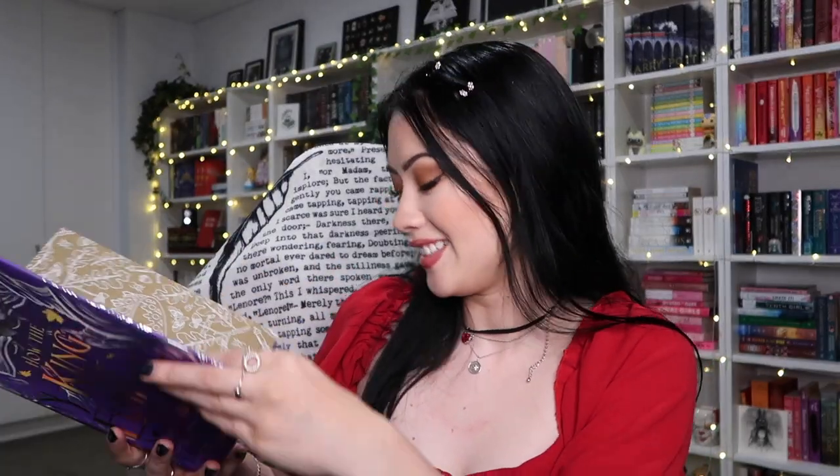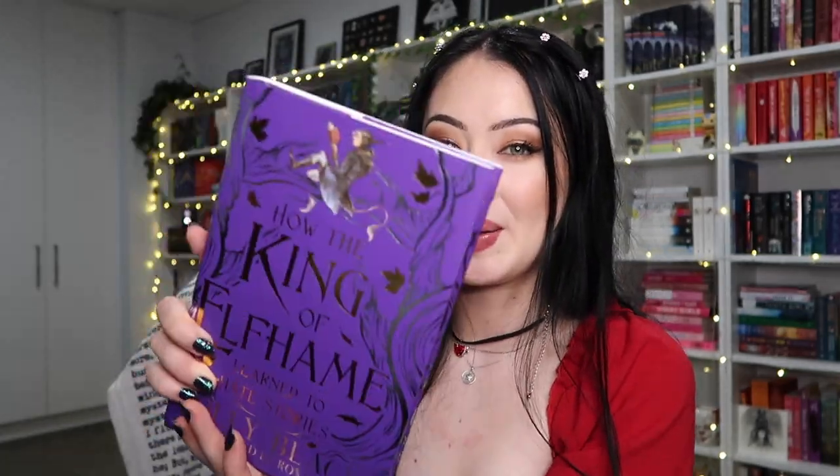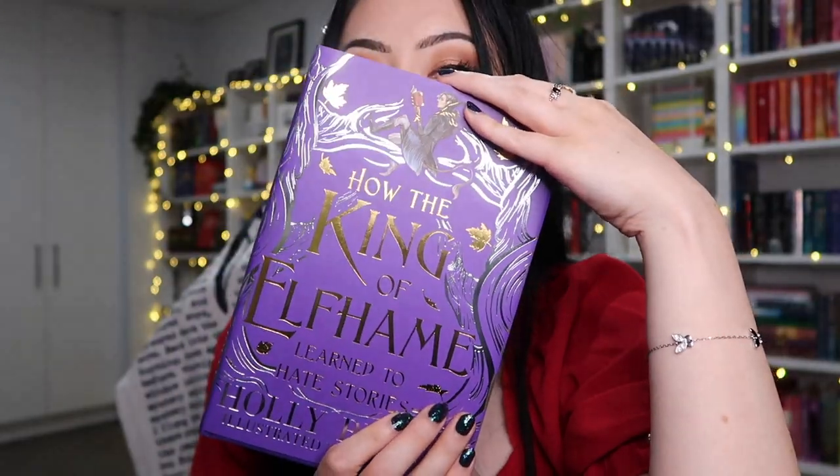First, Fairyloot sent me some of their exclusive editions. The first one is 'How the King of Elfhame Learned to Hate Stories' — this is so pretty, it has gold edges too. This is stunning! I actually finished reading this recently and I love the illustrations throughout. This Fairyloot edition is amazing — the purple is just everything.